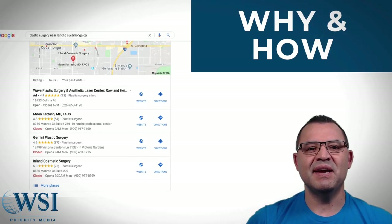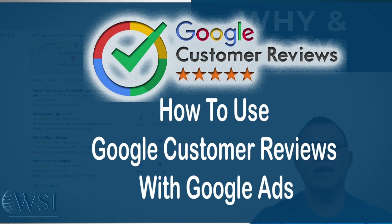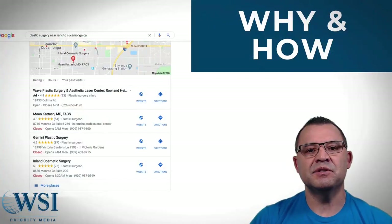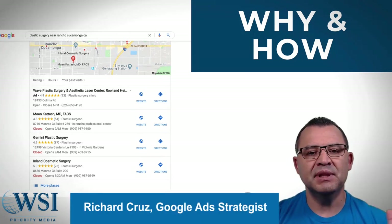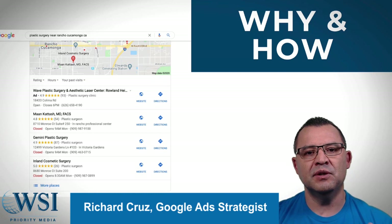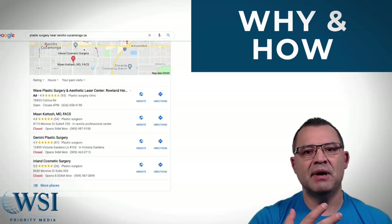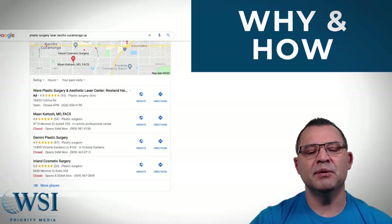Welcome to the WSI Priority Media YouTube channel. Today I'm going to be talking all about Google customer reviews, why they're important and how you can use them in your business. People get confused all the time, always asking me the difference between Google reviews and Google seller ratings. They're two completely different things used in two different scenarios. I see people asking why their Google reviews aren't showing up in their ad accounts, so we're going to walk through all of that — when to use what and how to use them.